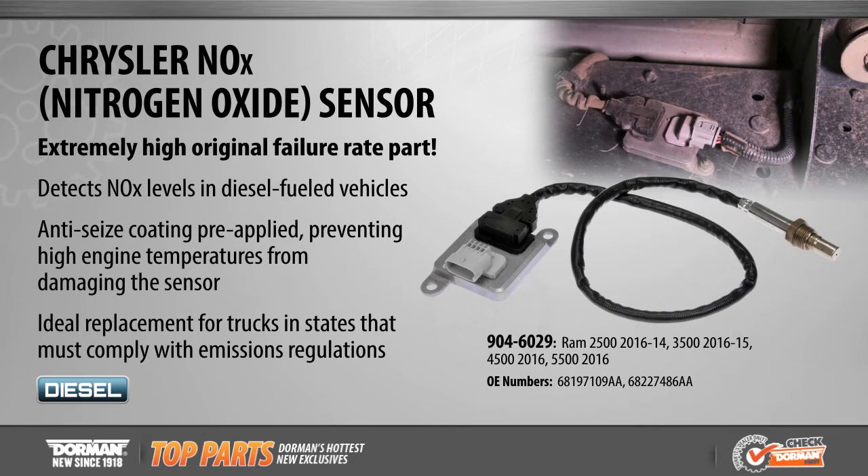Nitrogen oxide sensors are an ideal replacement part for trucks that must comply with state emissions regulations. Additionally, our nitrogen oxide sensors are plug and play for easy installation.